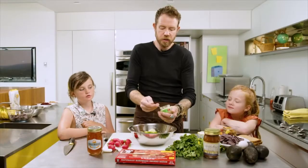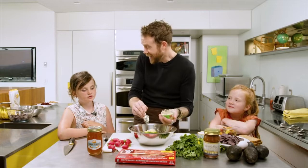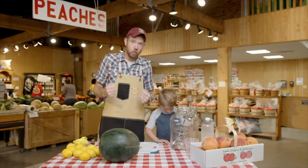You guys like a lot of garlic, right? Yeah! And we are gonna make some healthy, delicious watermelon lemonade.